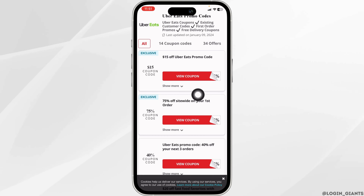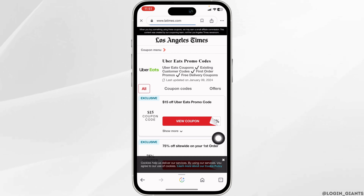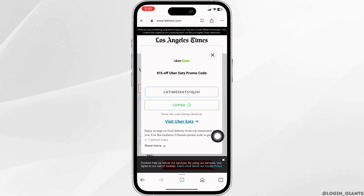Make sure you check the date of the coupon as it might have been expired. Click on 'View Coupon.' Now you can copy this coupon, then click on 'Visit Uber Eats.'